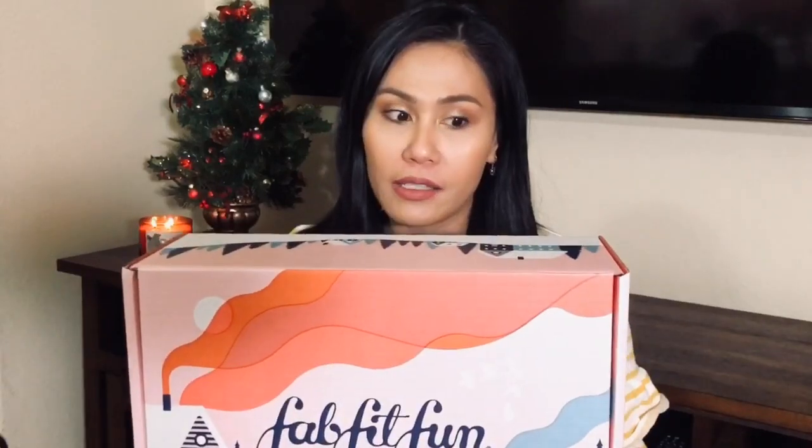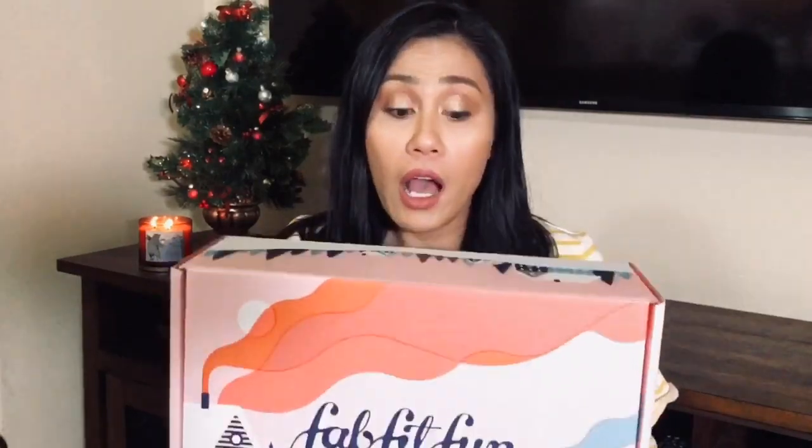If you haven't heard already, FabFitFun is a seasonal subscription box and it's a lifestyle box. It has a lot of beauty, health and fitness, and wellness all in this box. You could get up to eight items for only $49.99. The claim is that the value of the box is over $200 worth of products. The good thing about it is that you get to customize or pick three out of the eight items in the box. If you are a select member, you get to actually choose five out of the seven or eight items. So not bad — let's get started.